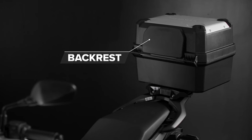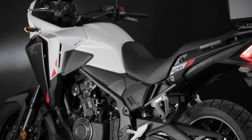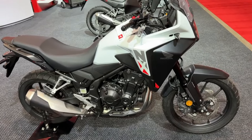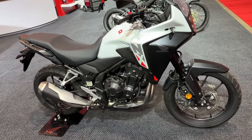This CB500X replacement is due in UK dealerships in early 2024, available in three colour options: Grand Prix Red, Matte Gunpowder Black Metallic, and Pearl Horizon White — which replaces the lovely Pearl Organic Green. The price is just £100 more than the outgoing model, which appears to offer significant value considering the additional features.